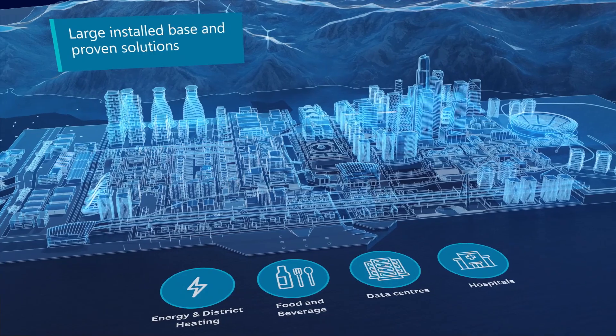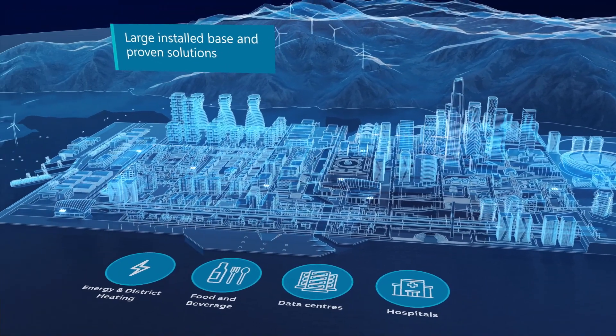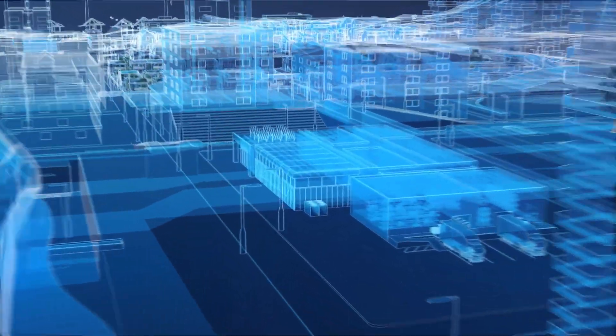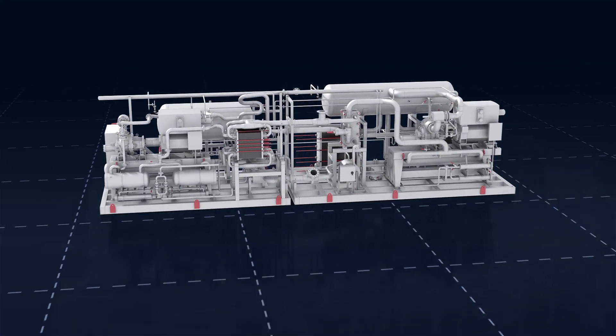We've been making heat pumps since 1982 and now have a leading portfolio of industrial solutions. The Sabro HiCap 273 is our latest generation of industrial, ultra-efficient, high-capacity ammonia heat pumps.